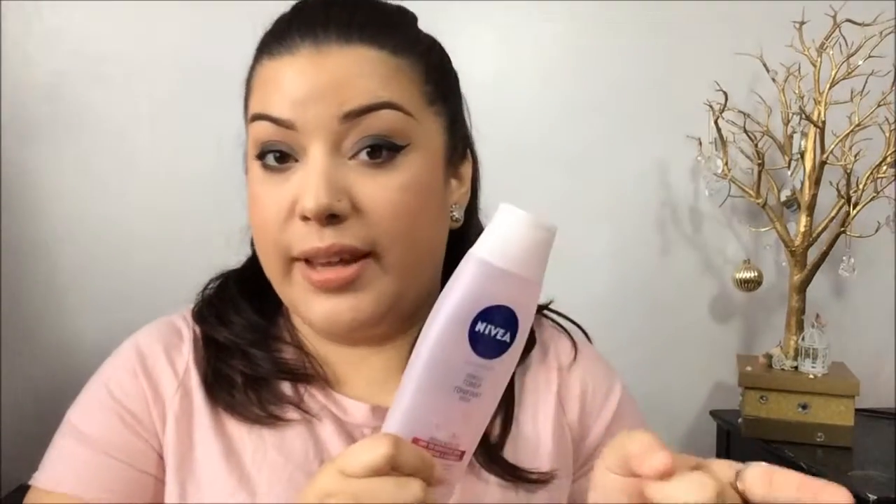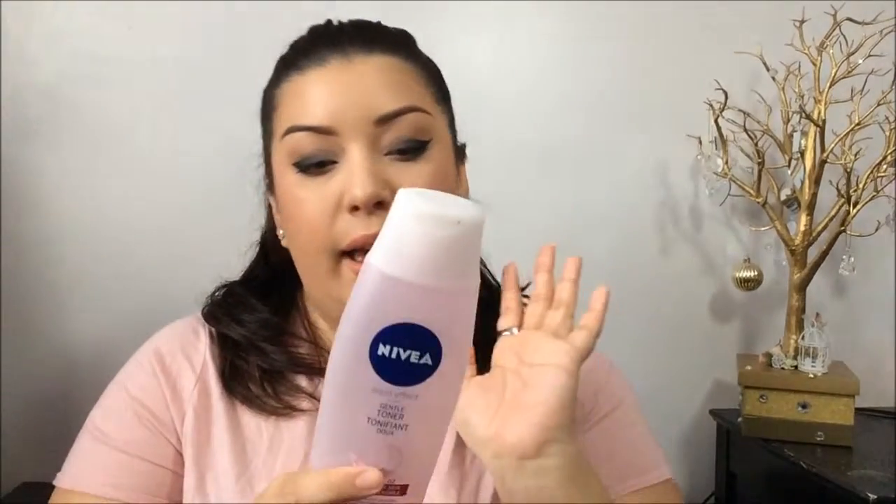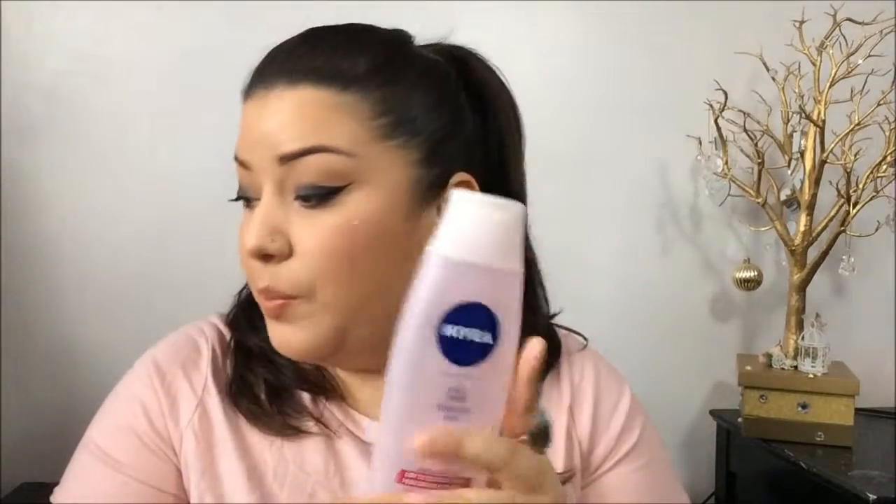Next I have the Nivea Aqua Effect Gentle Toner for dry to sensitive skin. This is a toner you put on your face after you wash it, before moisturizer. I love this step because it just hydrates my skin much more than just putting on moisturizer. I haven't repurchased it because I have a couple others I'm trying to finish, but I think I will because it's a good price and it did its job.